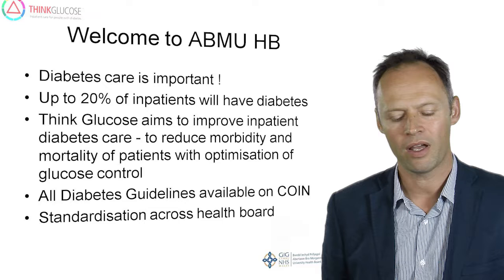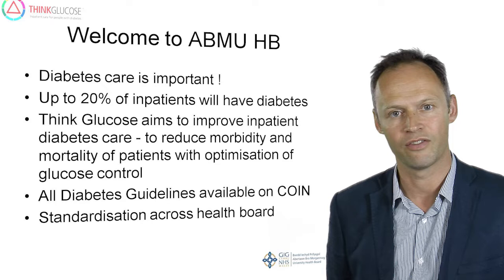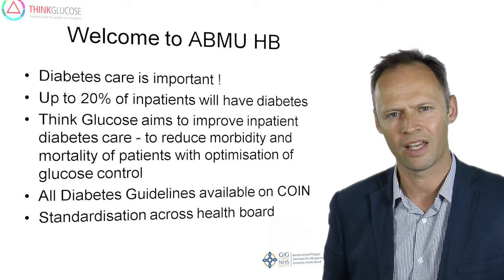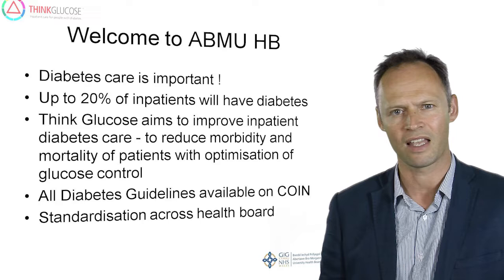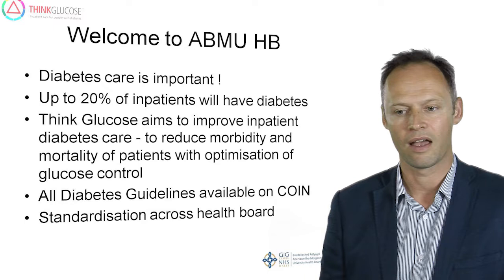So, why is diabetes care important? We know from data that up to 20% of our in-patients at any one time will have diabetes, and we know that sub-optimal control has an adverse effect on outcomes, morbidity and mortality. Therefore, getting optimal control is very important. With this in mind, we have aimed to standardise the management of our in-patients with diabetes across the health board, and all of the guidance referred to in this talk is accessible to all clinicians on the health board COIN clinical portal.